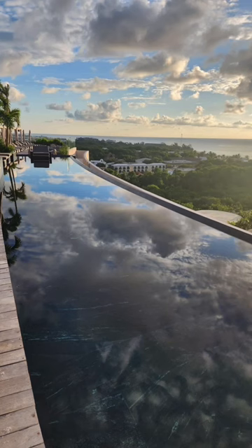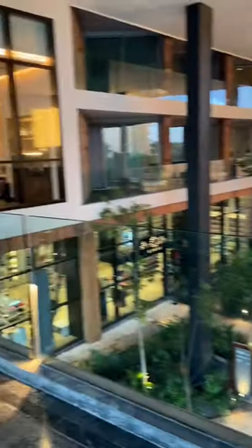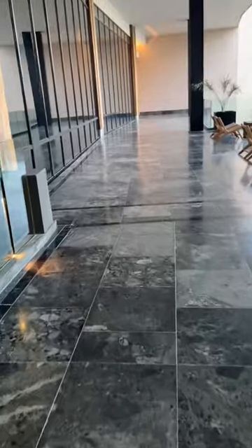In today's video, I will show you how gorgeous the pool area is. This is the back side of the lobby, and this is also where the lobby bar is. This is actually the secret entrance — and it's a bit windy.